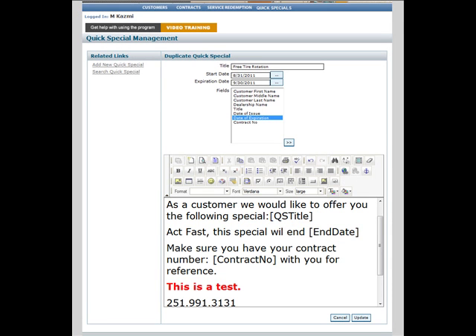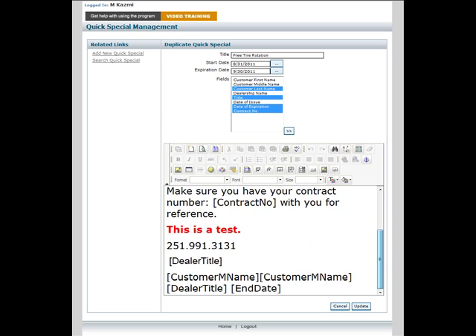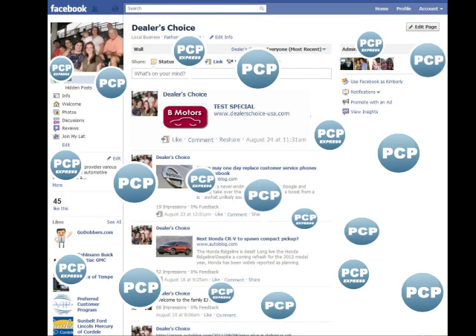Simply select the field you would like to add and click the insert button. For multiple fields, hold down the control button while making your selections. Your merge field will always appear at the bottom of the text box — all you have to do is select and drag it to its proper place. This might come in handy for things like tracking how many times a single customer shared their Special.